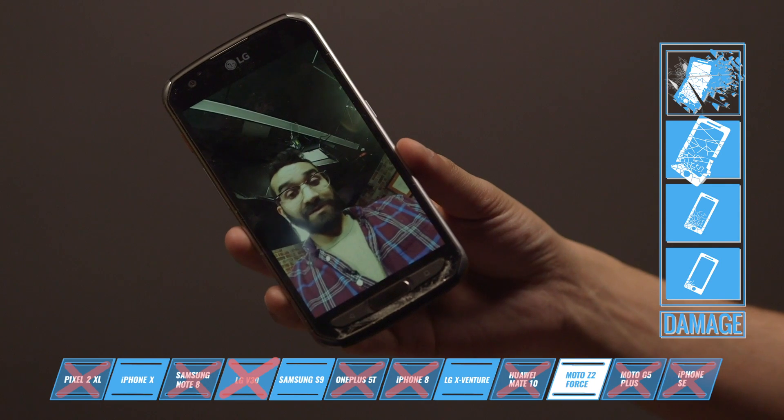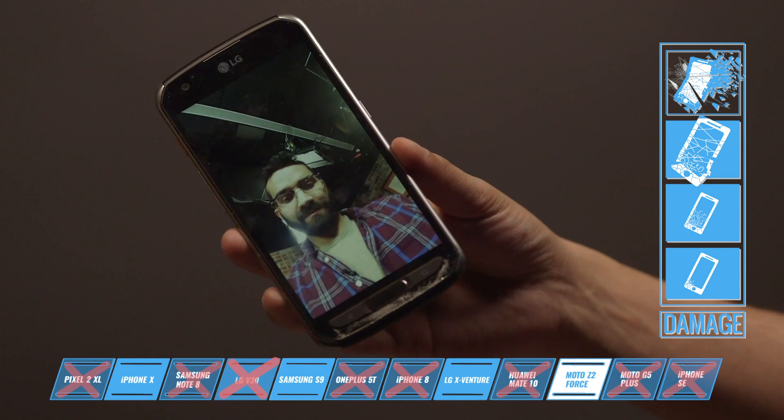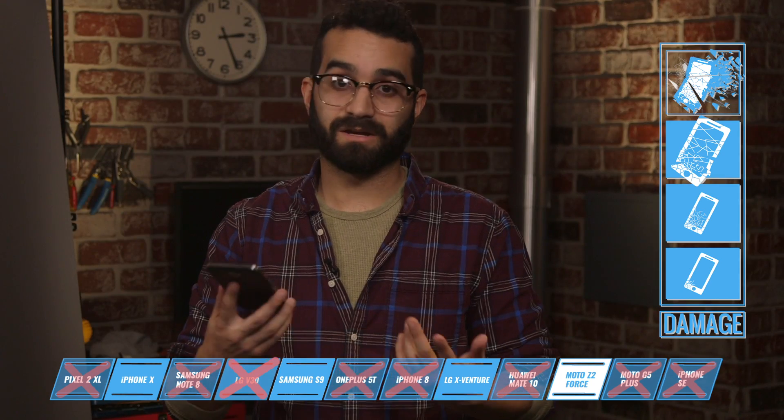It looks like mostly intact. The speakers work on the phone, but what we did was end up just banging up the microphone.